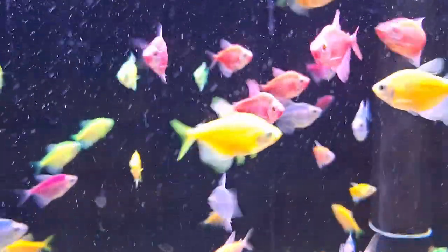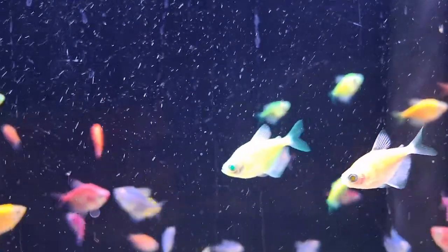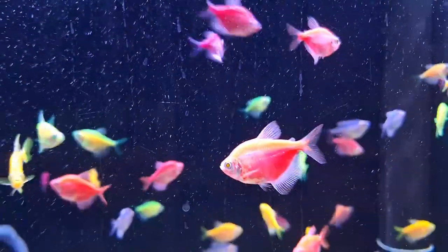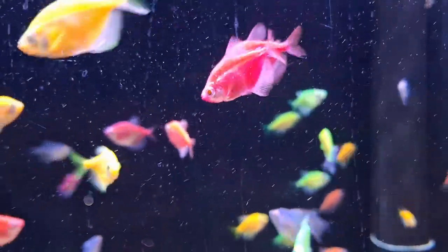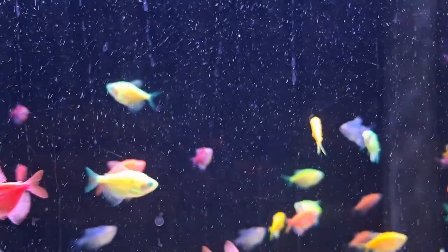Hey fish enthusiasts! Today we have a special topic that's sure to add a splash of vibrant color to your underwater world: glowfish tetras. These mesmerizing creatures are not only beautiful but also quite easy to care for. Stick around as we dive into some expert advice on how to keep your glowfish tetras happy and healthy.